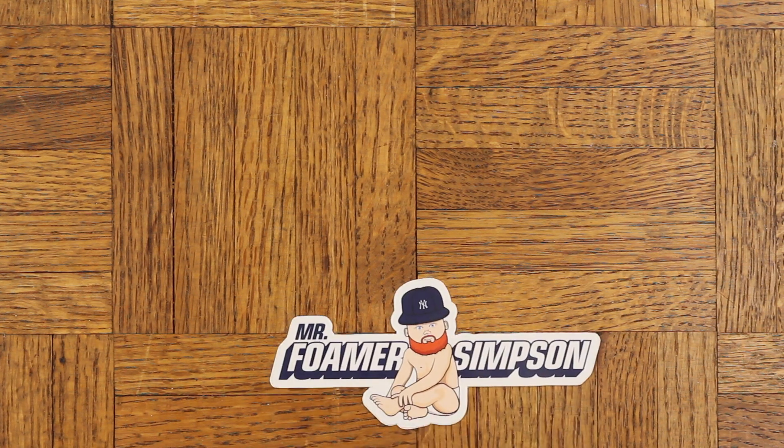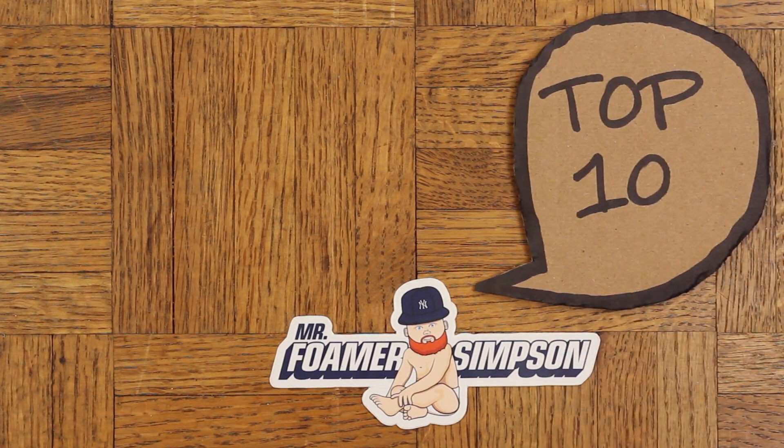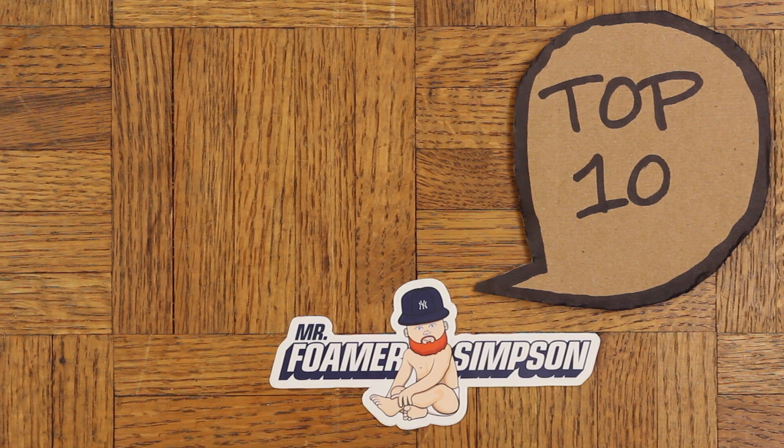Yo, what's cracking everyone? It's your man Mr. Foamer Simpson, and you know what time it is — you know why I'm here. It's time to pick the best sneakers of 2015. These are only the shoes that I was able to get, so keep that in mind, and let's get right into it.